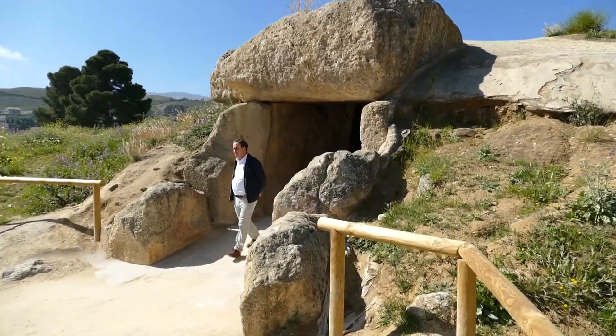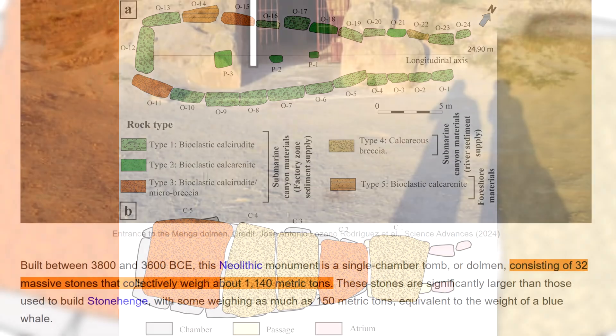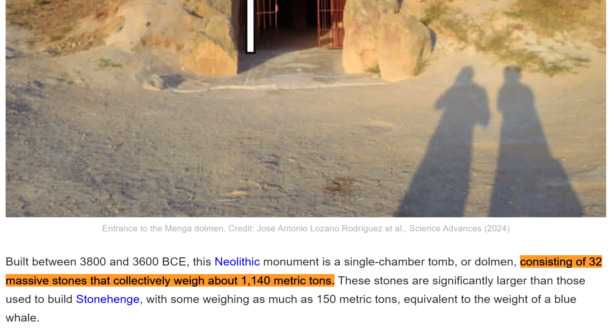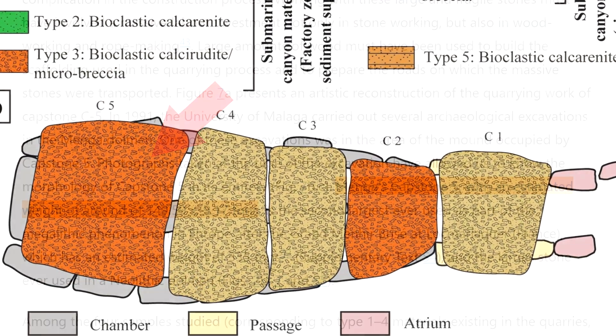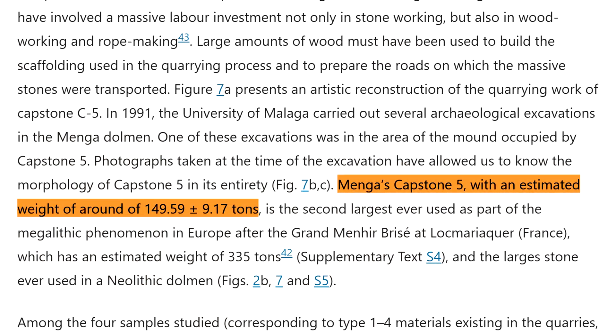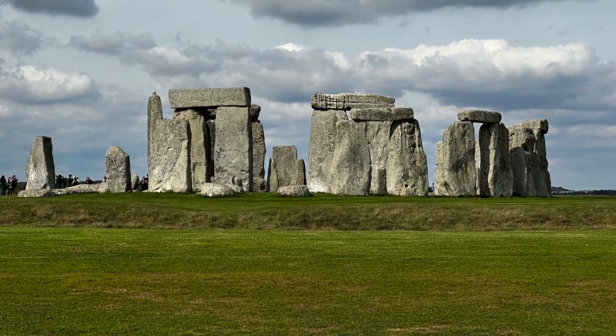the Dolmen de Menga is made from 32 massive stones, collectively weighing around 1140 tonnes, with the largest stone — one of the capstones — weighing around 150 tonnes alone, around 5 times heavier than the largest stone at Stonehenge.